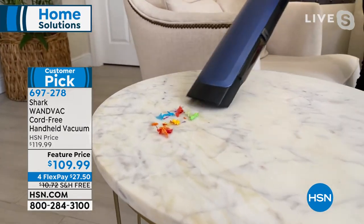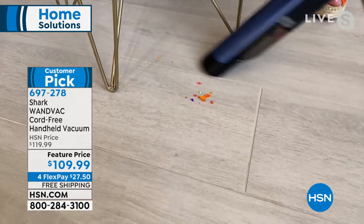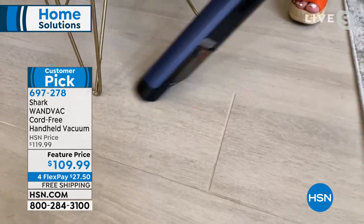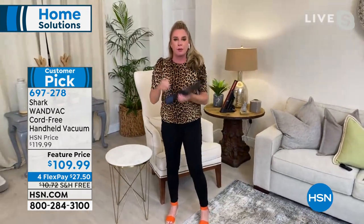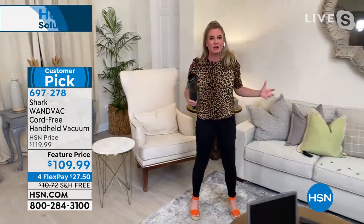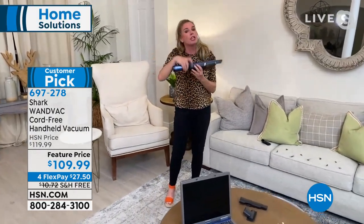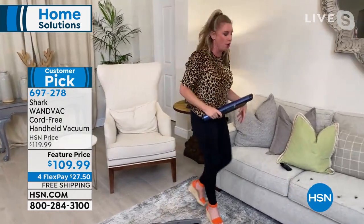Every single day messes that we are dealing with — this is going to be your grab and go. I am not saying for one single second that you have to replace this with your stick vac or your upright. We all have floors, and we're not going to be cleaning a thousand square feet of our floors with this handheld, but you will be cleaning up all of those messes that we hate to address in our home.